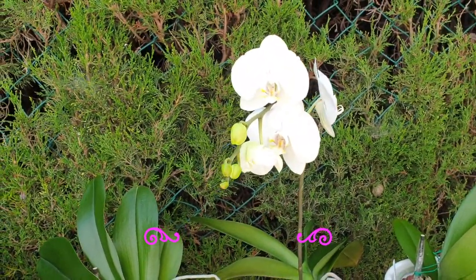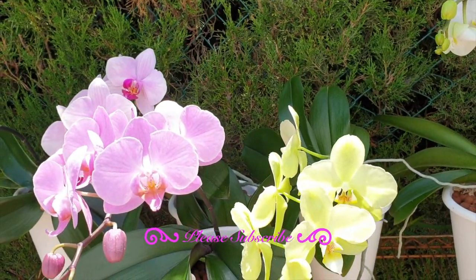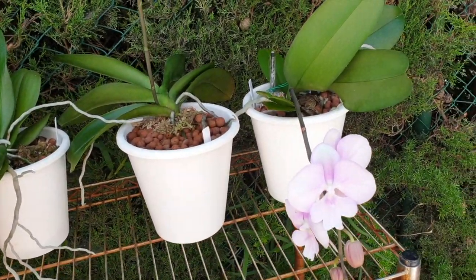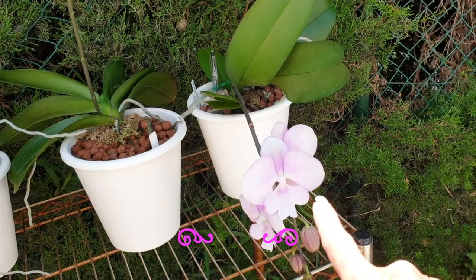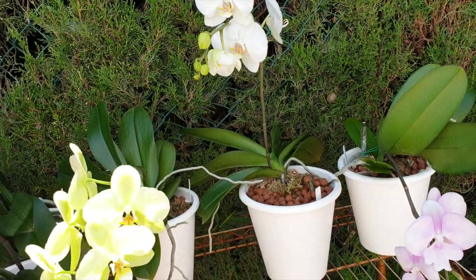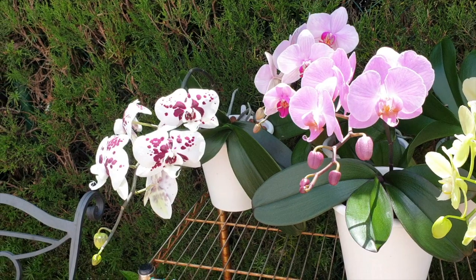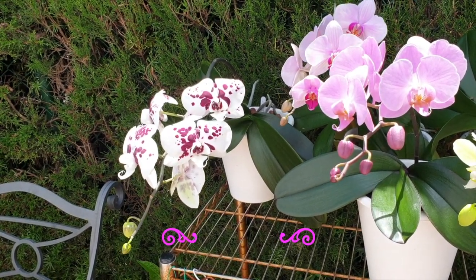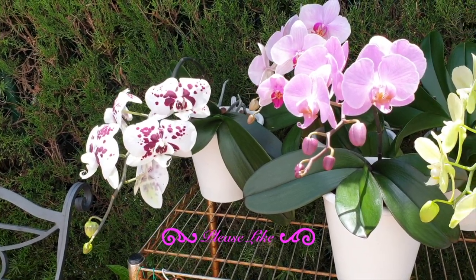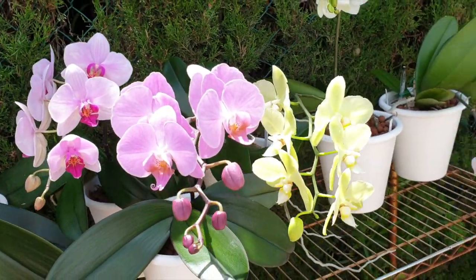These blooms are first-timers on my channel, even though my fowls here have been in my collection quite some time, with the exception of Bubbalicious. I'm going to introduce my fowl collection that has survived the semi-hydro LECA self-watering transition and all the trials and tribulations over the past two years where I didn't let them bloom in order for them to recover. And two years later, here we are.